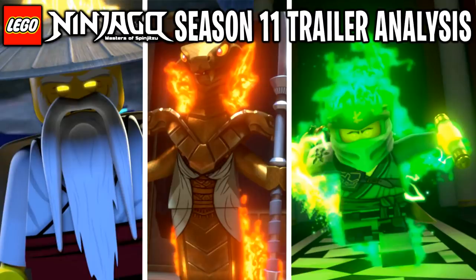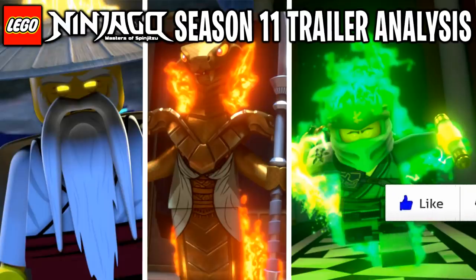It revealed so much — so many unexpected events that are going to be happening in this upcoming season. Stick around for this entire video because we're going to analyze every single part of this trailer, and I'll tell you a few things I noticed while watching that stood out to me — things you may have missed. If you're excited for these upcoming episodes for season 11, be sure to let me know with a like rating down below, and let's jump right into this trailer.